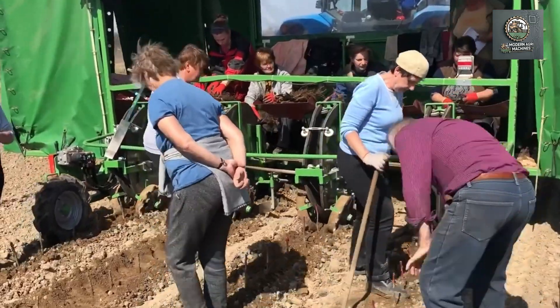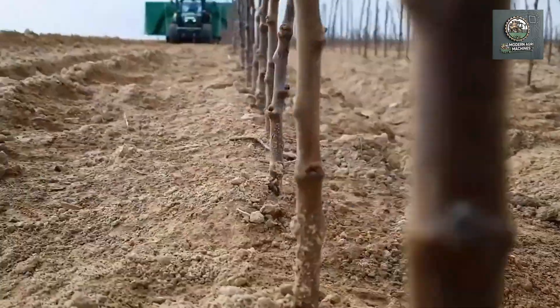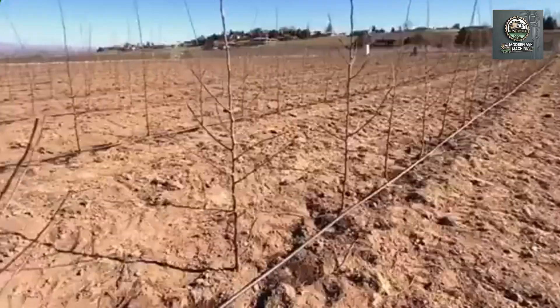Thanks to this, farmers can plant thousands of apple trees in a single day. This not only saves time, but also ensures that the trees are planted correctly, allowing them to grow stronger.